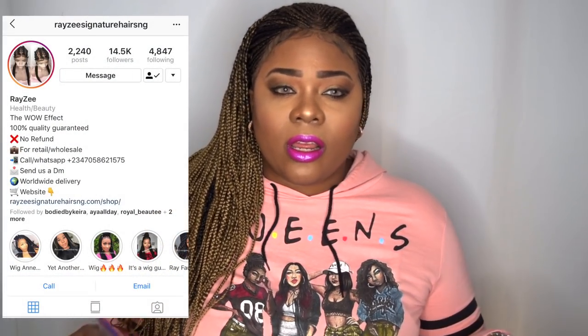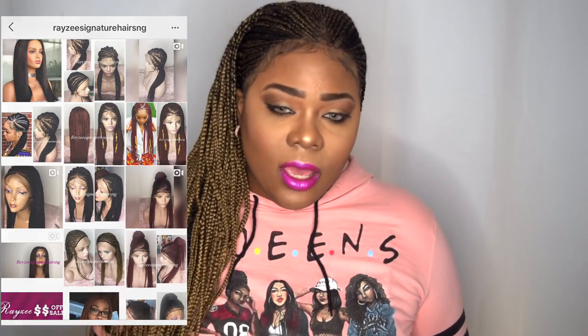If you want to see more on this wig, please continue to watch. I'm coming to you — it's not really a collaboration — I won this wig on Instagram. I entered one of their contests for Raizi's Signature Hair. A little disclaimer: I did have to pay $40 for the shipping, but other than that I got a great wig. This is like a $200 wig that I got just for paying $40 for shipping, so it was a win-win for me.